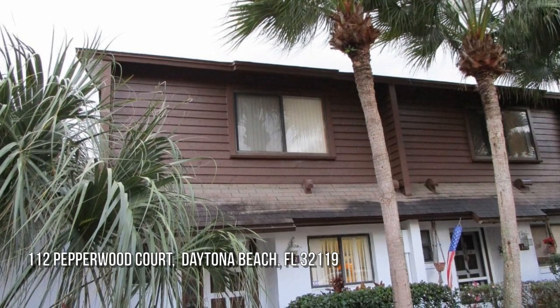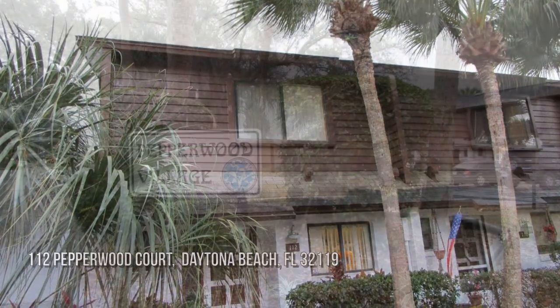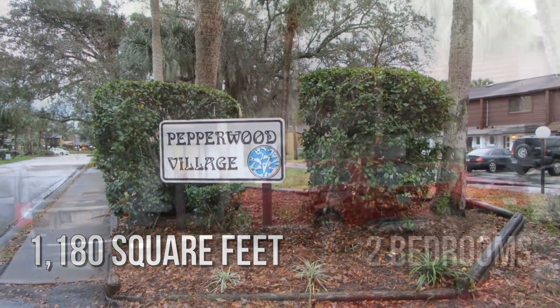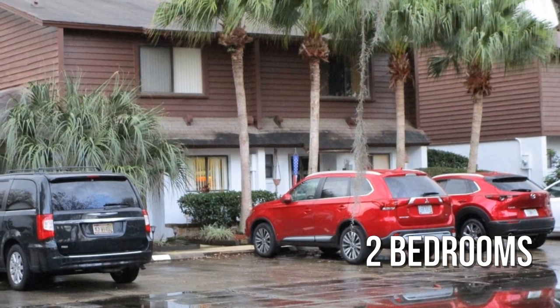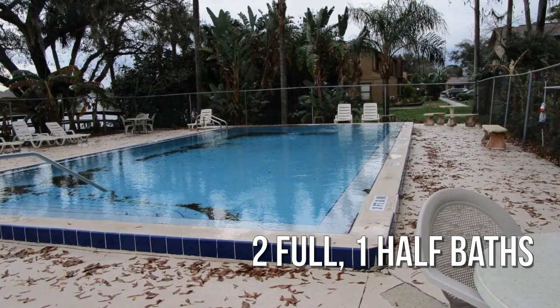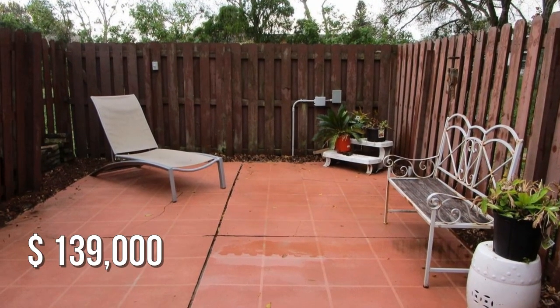Looking for that one-of-a-kind property? This cozy property offers over 1,100 square feet of living space, featuring two bedrooms with two full and one half bathrooms. This property is currently listed for under $140,000.